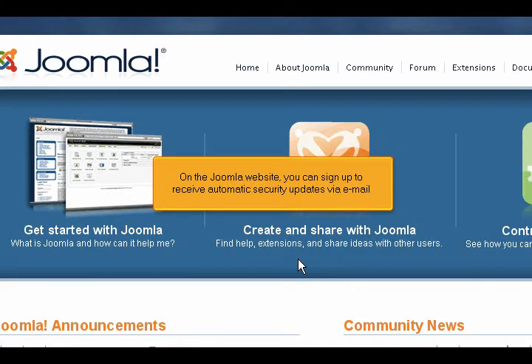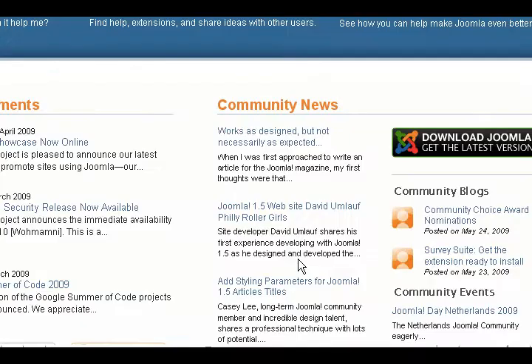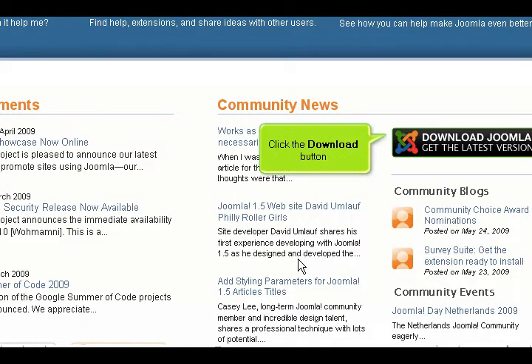On the Joomla website, you can sign up to receive automatic security updates via email. Go to joomla.org and look down and to the right. Click the download button.